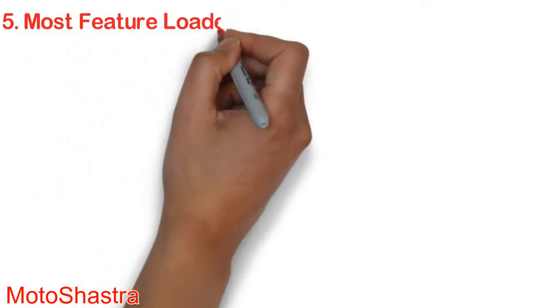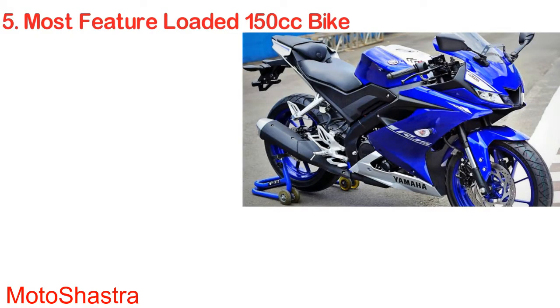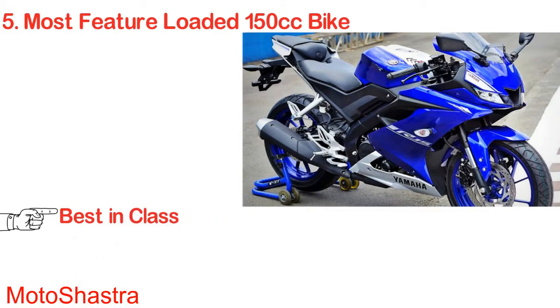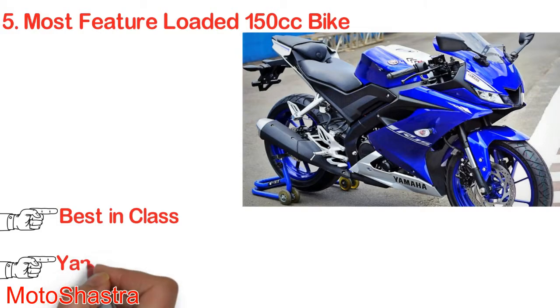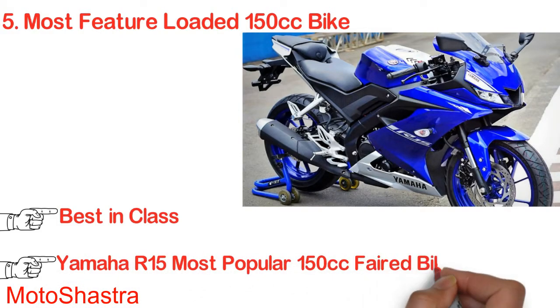Most feature-loaded 150cc bike: the Yamaha R15 version 3.0 is the most feature-loaded 150cc bike in India. In 2008, Yamaha launched version 1 of the R15, which was a benchmark for all 150cc bikes in India. It's 2018, and Yamaha is still rocking with its R15, which has always been a dream bike for youngsters.